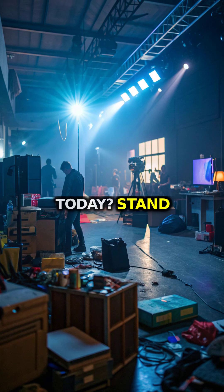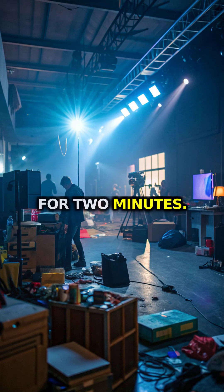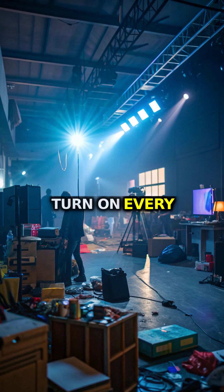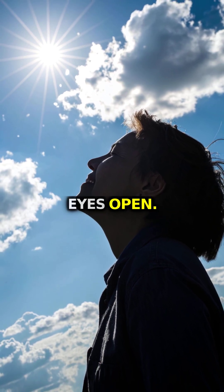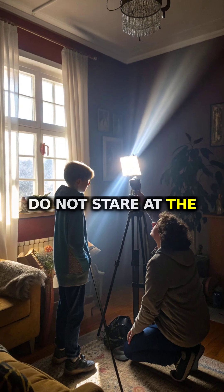No outdoor access today? Stand by the brightest window for two minutes. Turn on every light you own. Skip sunglasses for those minutes. Eyes open — do not stare at the sun.